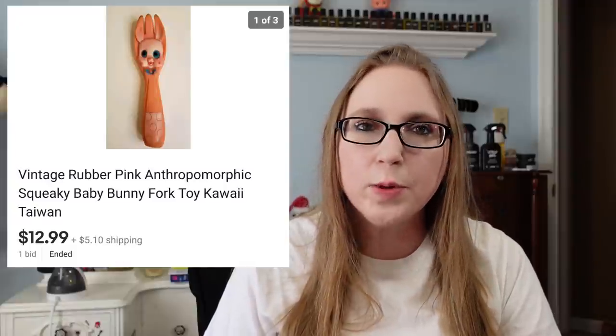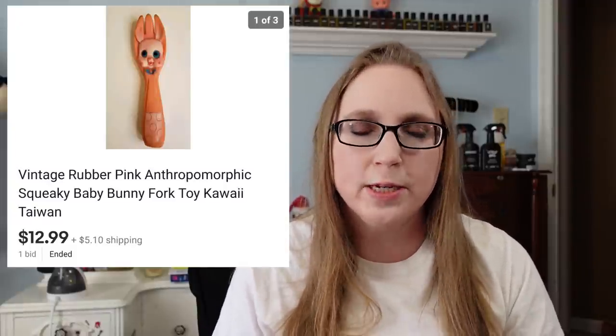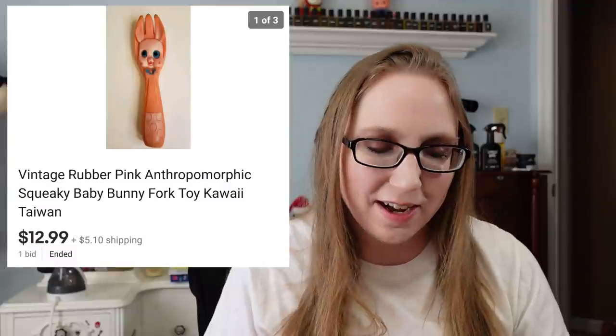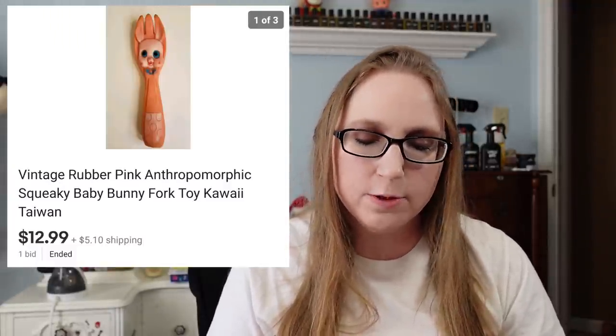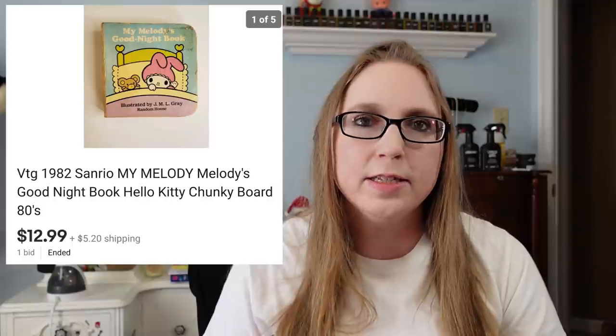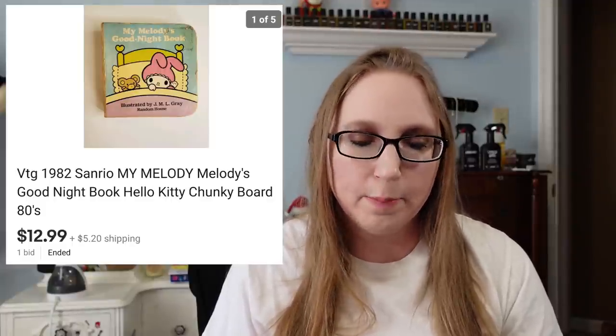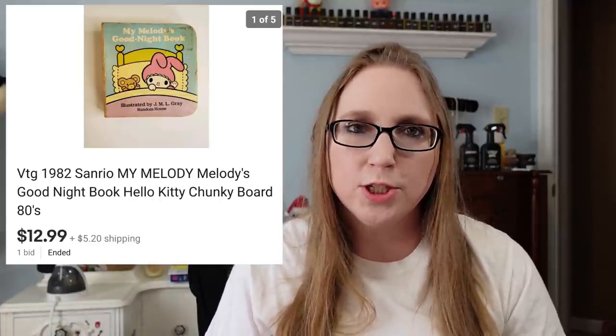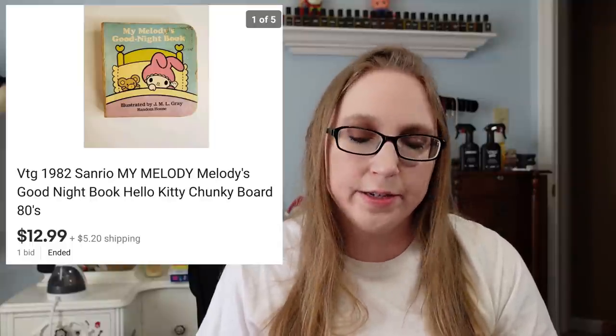The next item was also something that belonged to my aunt that I sold for her. This was a vintage baby toy — it was pink rubber and squeaked when you squeezed it, shaped like a fork with a creepy bunny face on it. I put that up on auction with a starting price of $12.99, and that is what it ended at. Next was also my aunt's — a vintage Sanrio My Melody book, one of those little chunky board books from 1982. I put it up on auction starting at $12.99 and that is what it sold for.